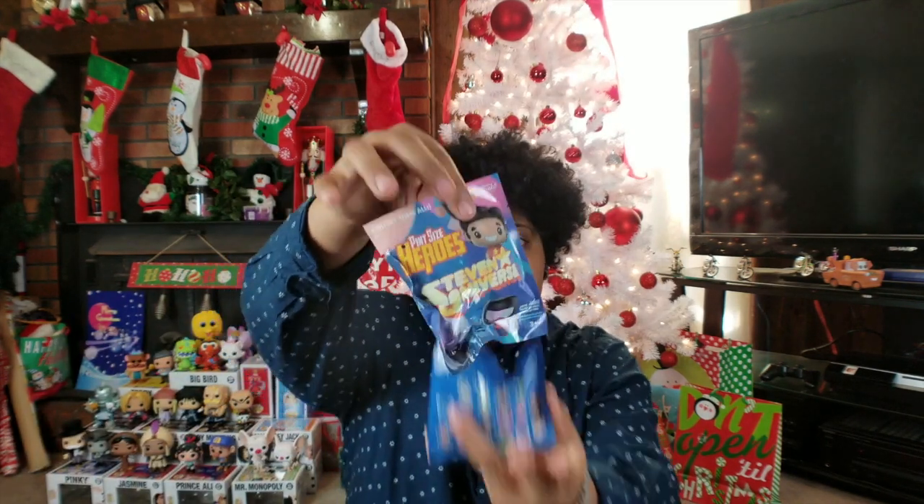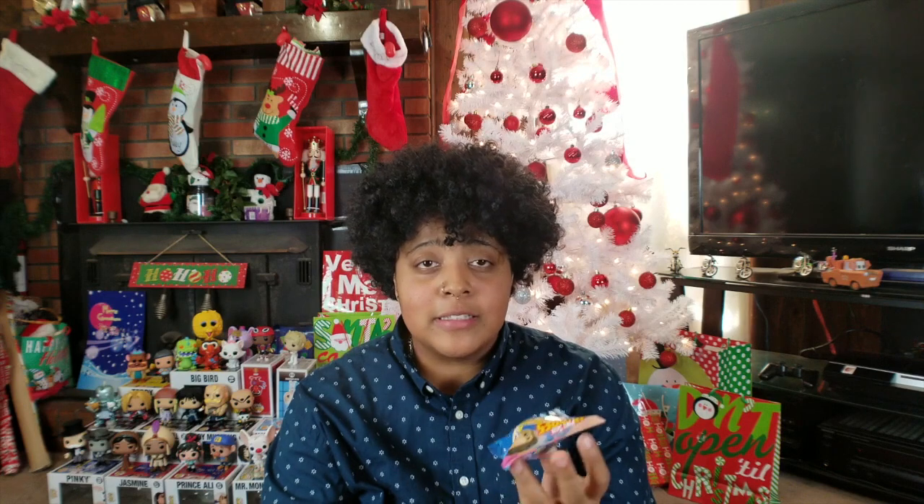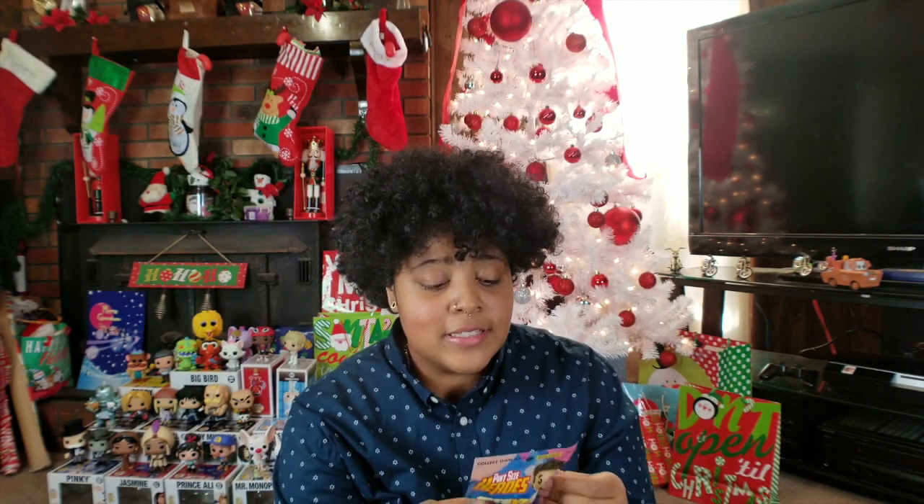In today's video I'm going to be opening a bunch of Steven Universe pint-sized heroes. Depending on what characters I don't get from opening all these, I may do a part two or go out and buy some more. I'm not sure though, because I don't really like pint-sized heroes — they cost $3.99 a piece, so that's four dollars plus tax for just one of these little tiny figures, and I'd rather put that money towards some pops.